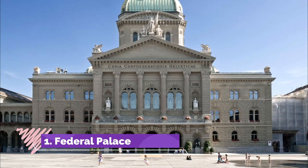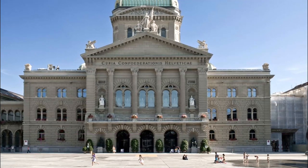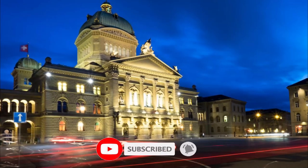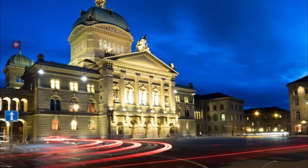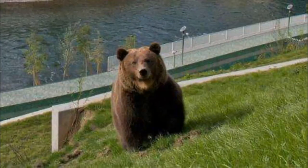Number one: Federal Palace. The building is crowned by an imposing 64-meter high green dome decorated with stained glass windows depicting the coats of arms of Switzerland's cantons, and a central mosaic of the federal coat of arms with the motto 'one for all and all for one.'